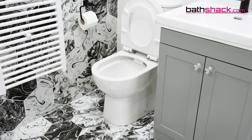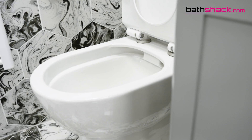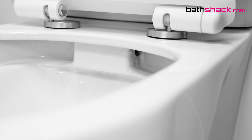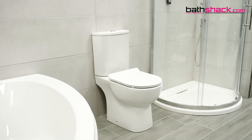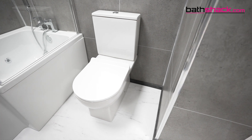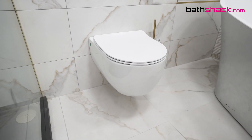Rimless toilets have some key benefits which will definitely appeal if you like a contemporary look and want an easy to clean toilet in your bathroom. Combining practicality with stylish design and enhanced hygiene, these toilets are available in designs including close coupled, back to wall, and more, so you can get the look you want along with the functionality that you need.